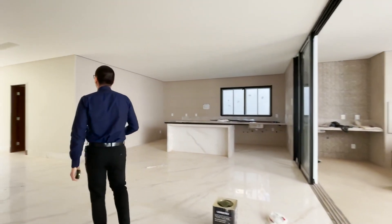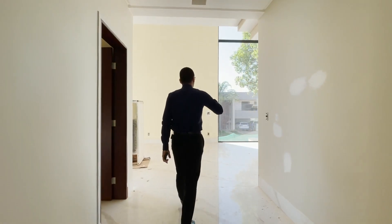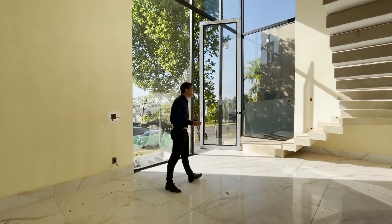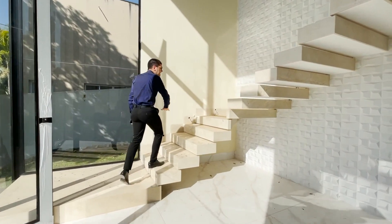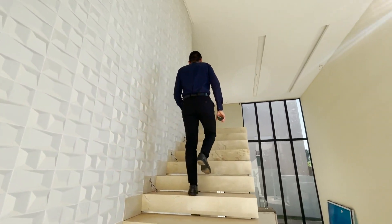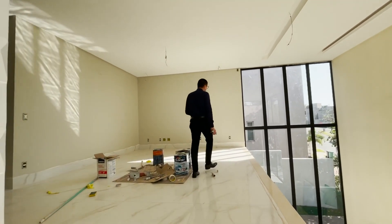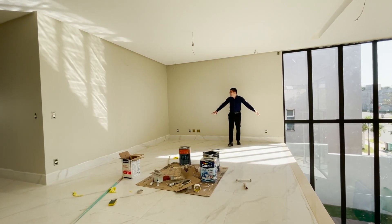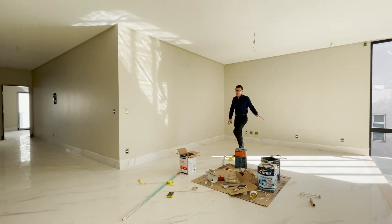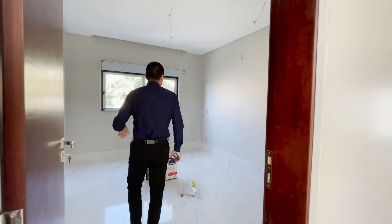Agora vou apresentar a parte íntima da propriedade — as suítes. Todo rebaixado em gesso com detalhes na sanca. Retornamos aqui no living — reparem o quão confortável e aconchegante é esse living, muito iluminado. A escada fica num ponto estratégico, em destaque na lateral, com revestimento em 3D. Na parte superior você consegue fazer mais uma sala íntima ou escritório — um belo espaço para receber seus convidados, uma tela em branco para decorar ao seu gosto.